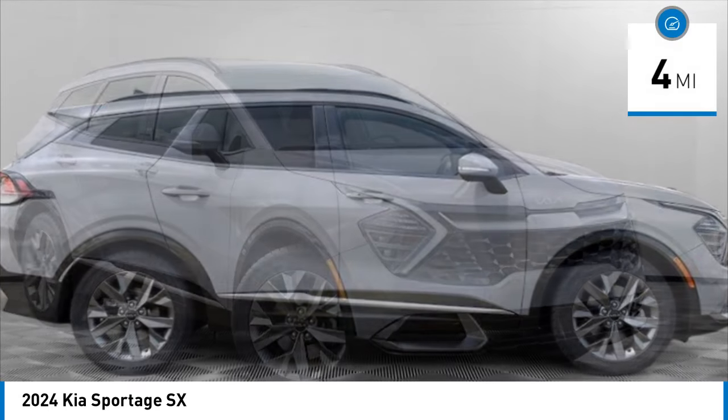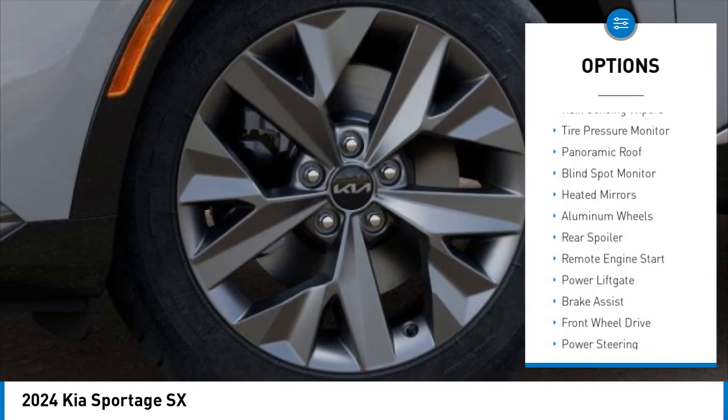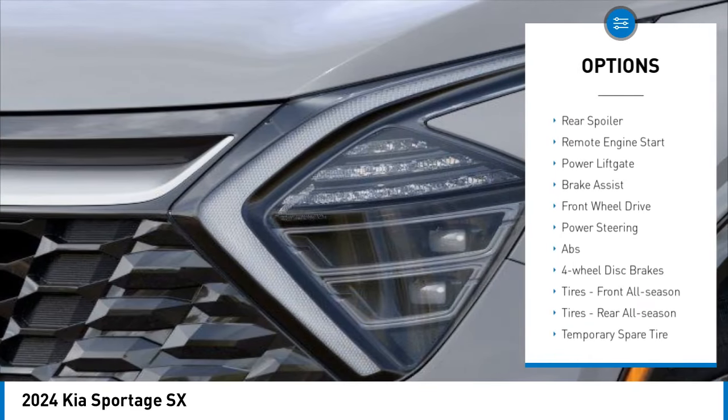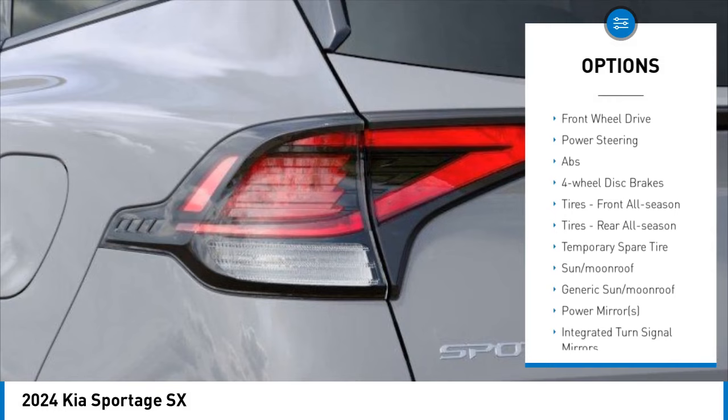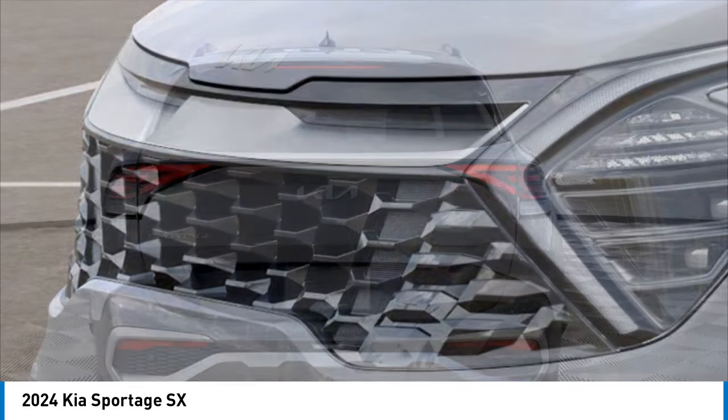This vehicle has less than 100 miles. Here are some of this vehicle's great options: rain-sensing wipers, tire pressure monitor, panoramic roof, blind-spot monitor, heated mirrors, aluminum wheels, rear spoiler, remote engine start, power liftgate, brake assist.